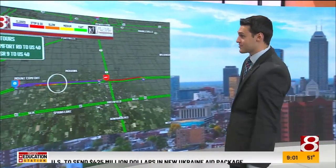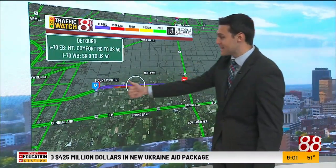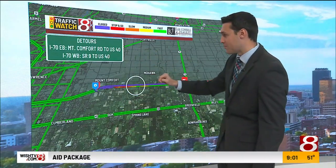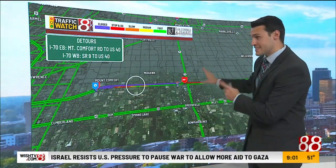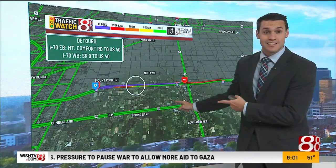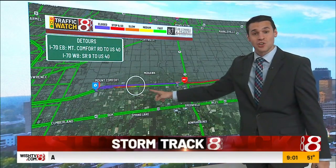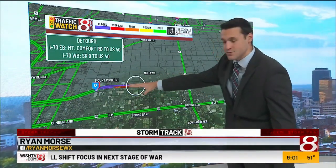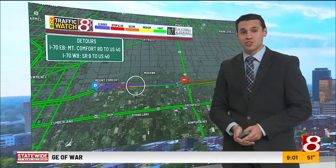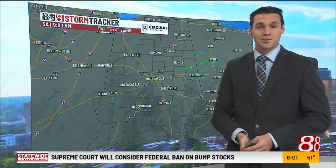You're still going to need these detours, probably through the rest of today until they clear the scene. For I-70 eastbound coming from Indianapolis, take Mount Comfort Road to US-40. For I-70 westbound, take State Road 9 to US-40. US-40 is the main detour. That circle you see on the map is where our camera is stationed, looking to the west. The incident is somewhere to the west of that camera, and we'll continue watching through the next few hours.